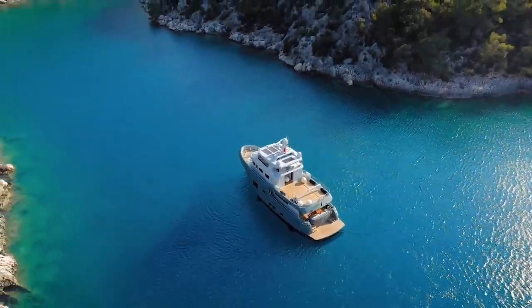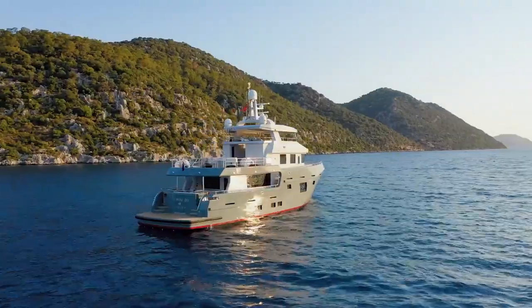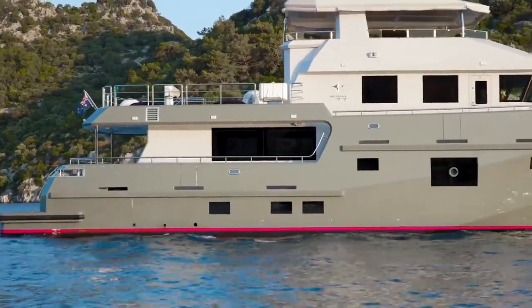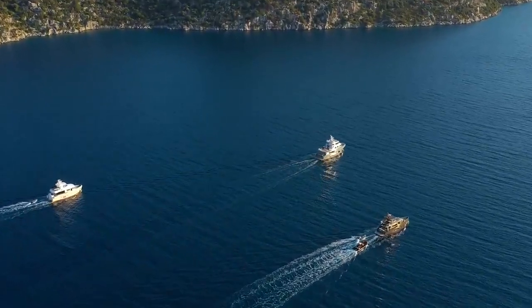As you have seen, the Bering 77 is a real explorer vessel, perfect for year-round stay or long vacations. She is smooth and silent underway, efficient and reliable at remote areas, roomy and entertaining for family and guests aboard. Will she be yours?